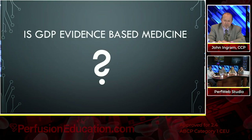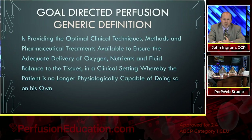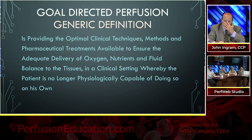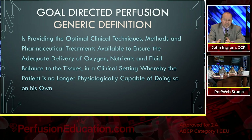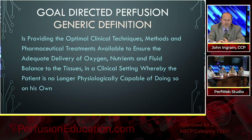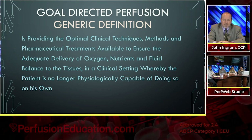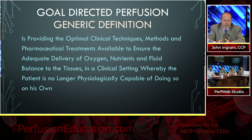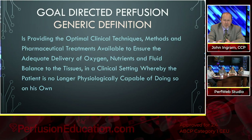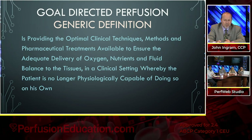Some people said it's evidence-based medicine. I'll come back to that. The generic definition of goal-directed perfusion — and these are my words because if you Google it I don't think anything comes up — is providing the optimal clinical techniques, methods, and pharmaceutical treatments available to ensure adequate delivery of oxygen, nutrients, and fluid balance to the tissues in a clinical setting whereby the patient is no longer physiologically capable of doing so on their own.